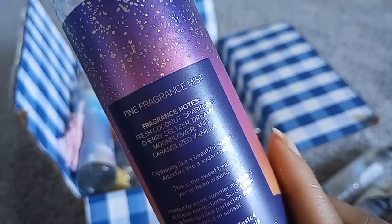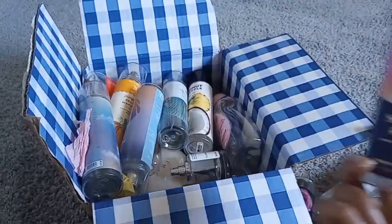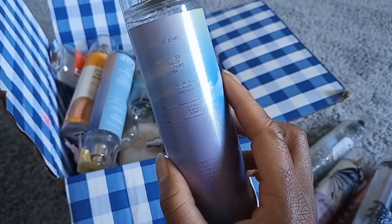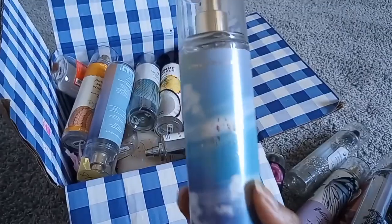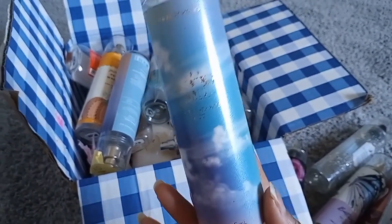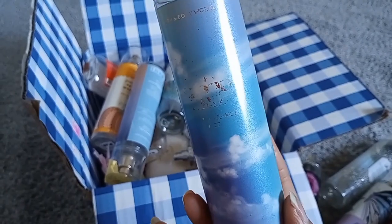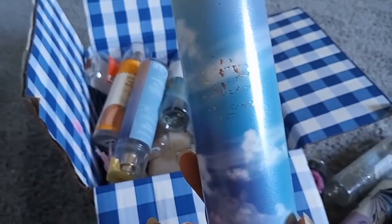Sunset Glow's notes are fresh coconut, sparkling cherry seltzer, dreamy moonflower, and caramelized vanilla. I've gone through a few of these — I still have one left and didn't pick up more this year. Cloud Nine — this is the original packaging. Its notes are lavender breeze, morning dew drops, and cozy amber. It has a lavender vanilla dry down — really nice, like springtime air. Very fruity. I was convinced online mixed up the notes between Cloud Nine and Pastel Skies because Pastel Skies has a heavier lavender note.